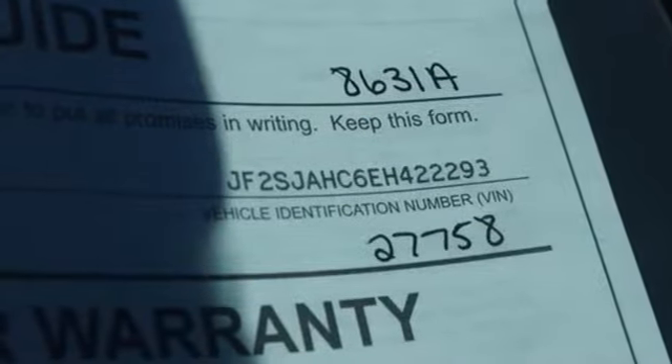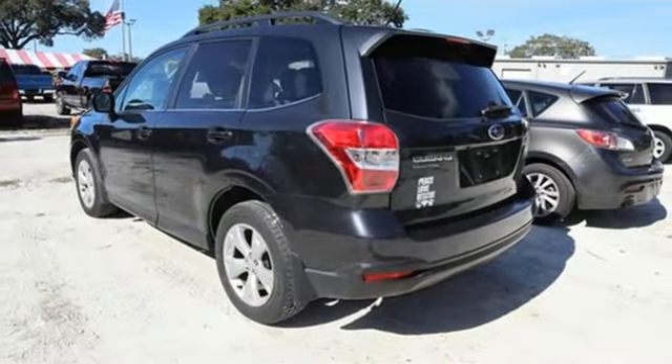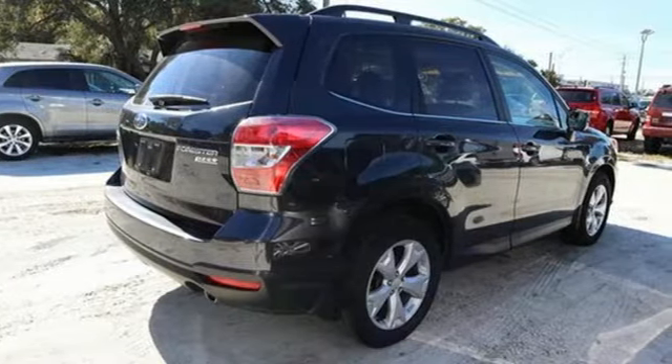First and second row express open and close sliding sunroof, X-mode electronic shift on the fly, and continuously variable automatic transmission.